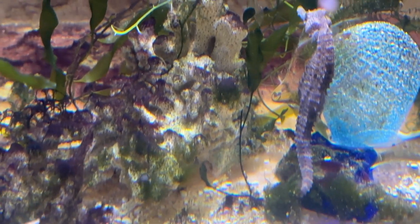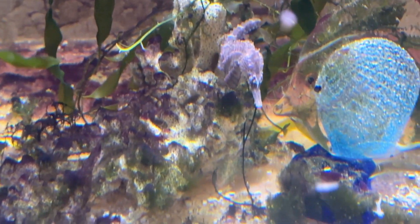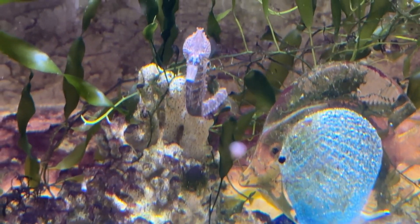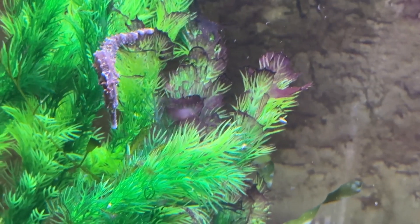Gut health is important not only for seahorses but human beings as well, and to keep the gut healthy and the immune system healthy we really want to limit the amount of nasty bacteria that goes into their digestive system.